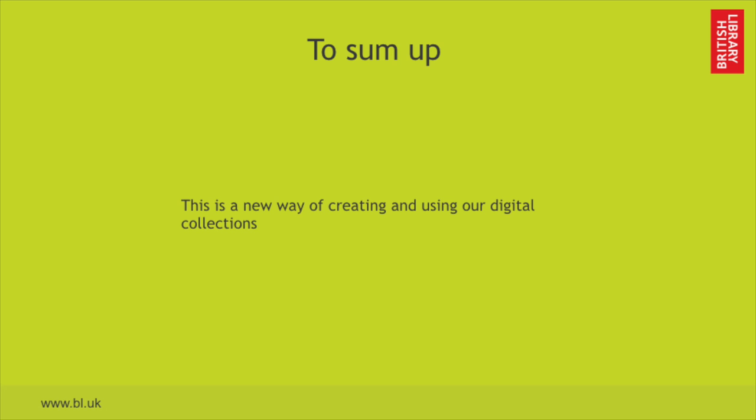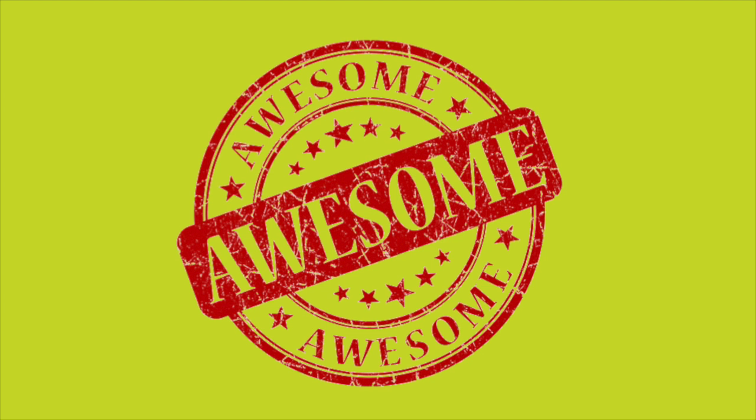So to sum up, it's a new way of creating and using additional collections, and it's awesome.